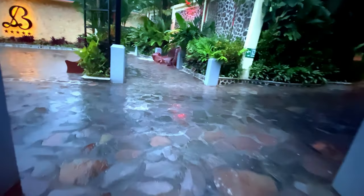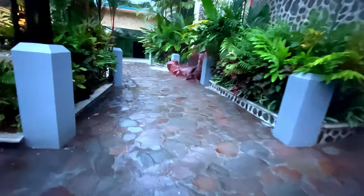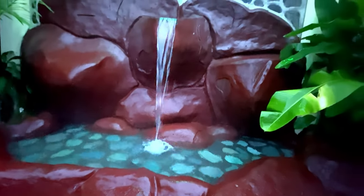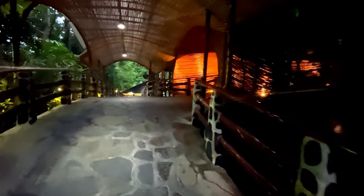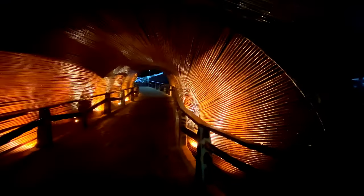This upper area is where they have all the cabanas and rooms for people staying overnight. If we keep walking to the very top of the hill, we get to the upper restaurant. There's nothing really interesting about the restaurant itself except that it's elevated, and it has this really cool wooden tunnel entrance.